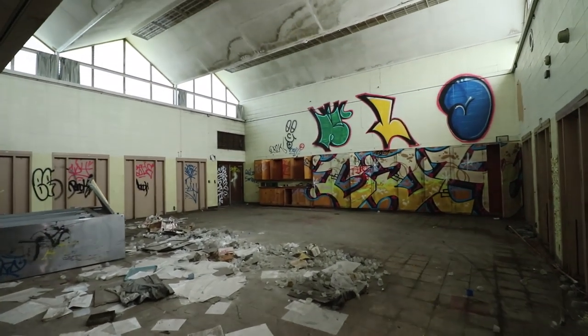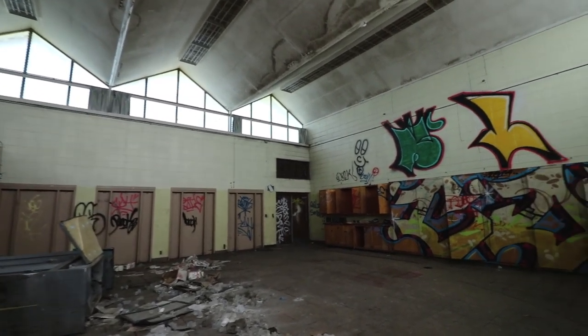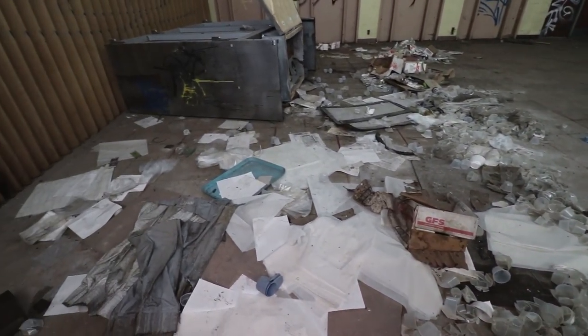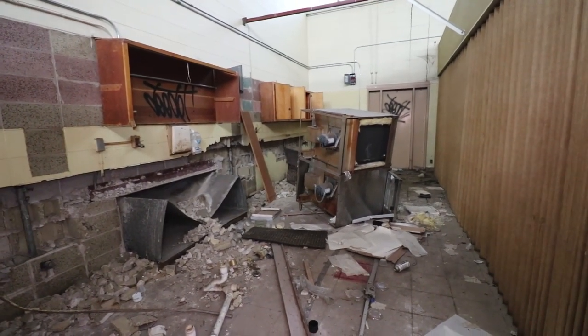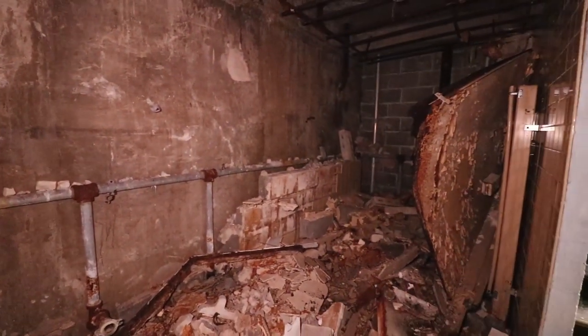This is the cafeteria side right here. Still got all the trays and the cups — look at that. And then we got the kitchens in the back. You can smell the water, right? Oh yeah, I smell it. That's crazy. Sounds like it's over here.